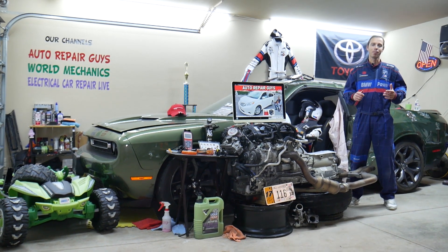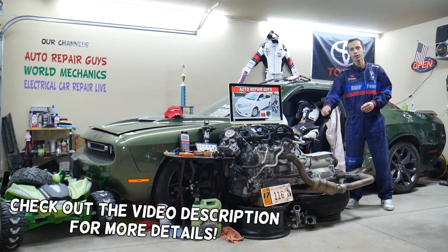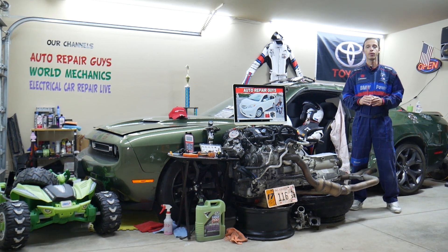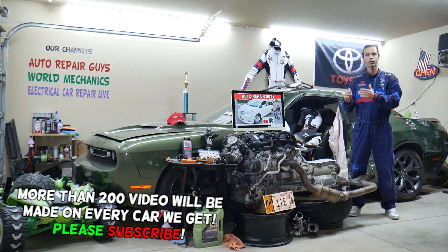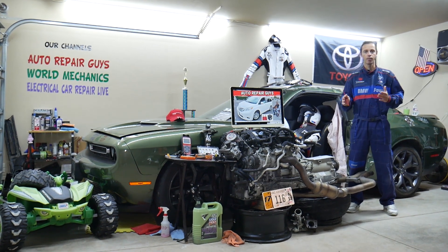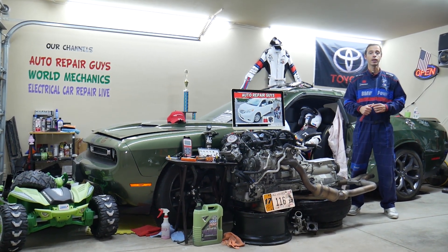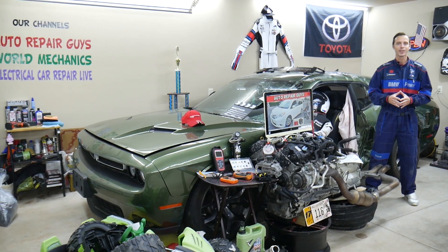Hey guys, welcome back to Auto Repair Guys. Thank you for watching and subscribing to the channel. Today will be a super helpful video if you have a Toyota Sienna, the generation from 2011 to 2020. We'll cover where the fuse for the third row power seat is located, which fuses control it, where to buy cheap fuses and relays at a good price with quick shipping, and how to test fuses and relays — all covered absolutely free.